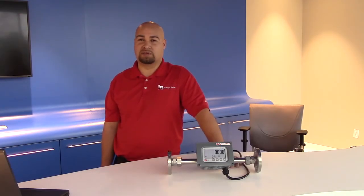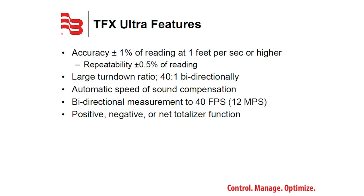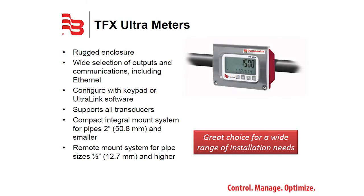Badger Meter offers several different fixed units as well as portable units. The TFX Ultra has accuracies of 1% of reading and repeatability of 0.5%, with a large turndown ratio bi-directionally of 40 to 1. It features a rugged weatherproof enclosure, a wide selection of outputs including Ethernet IP, and can be configured with or without a keypad. It supports all transducers offered using transit time technology, and there are a wide variety of mounting configurations to suit many different application needs.